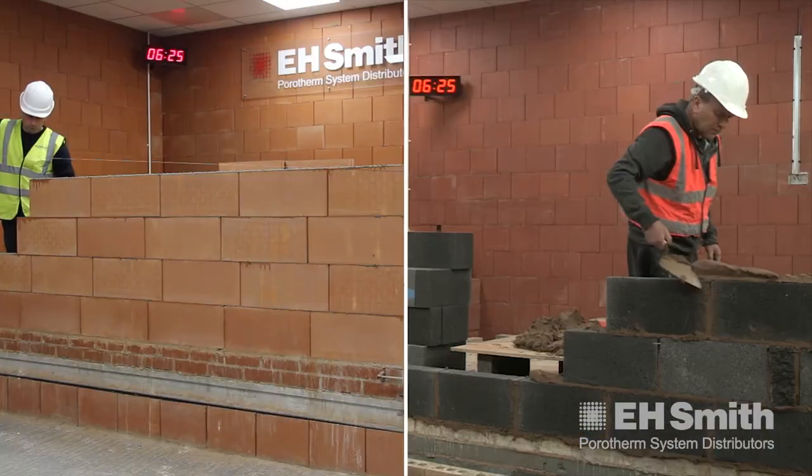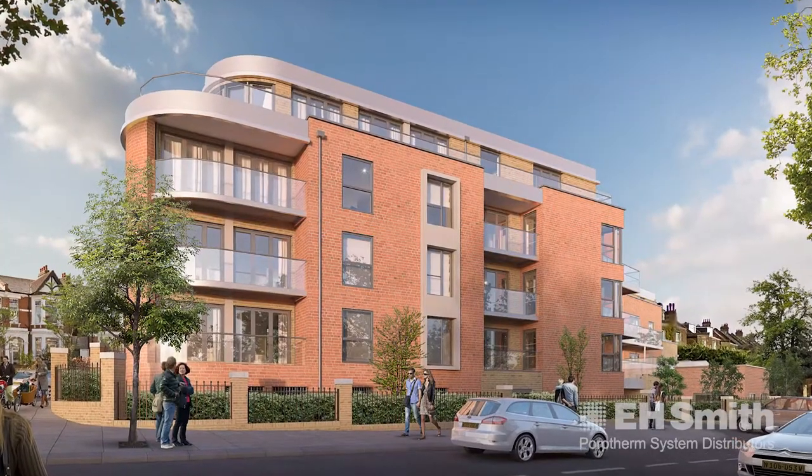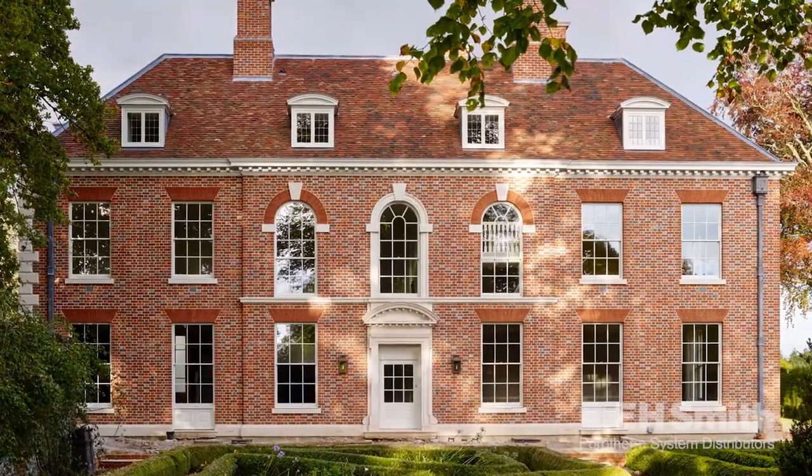The benefits of using Porotherm is the efficiency and speed that you can do it at. To get something built quicker enables you to turn around quicker, better cash flow, you're moving on faster — better for the company. I would say on average we could probably take 20% off a plate date, or we could achieve it 20% quicker on average per development.